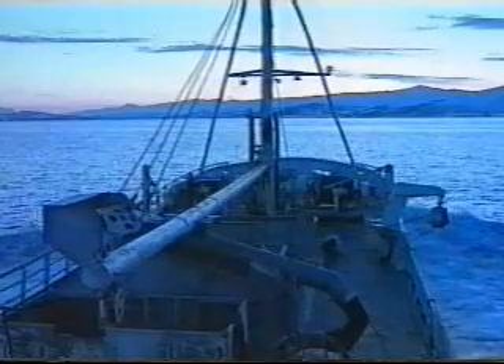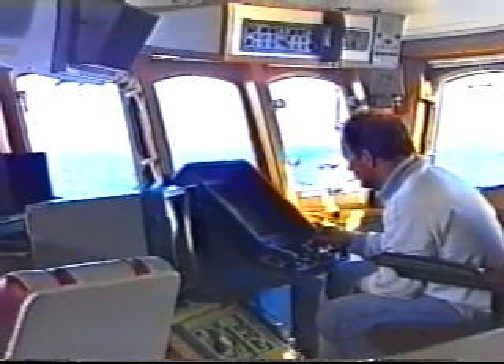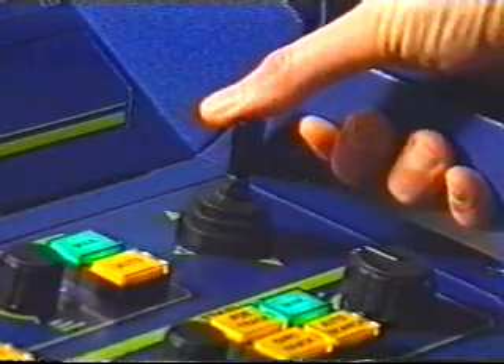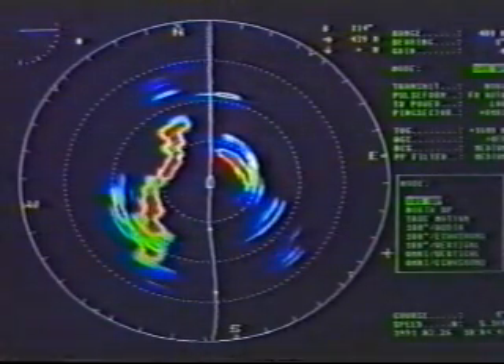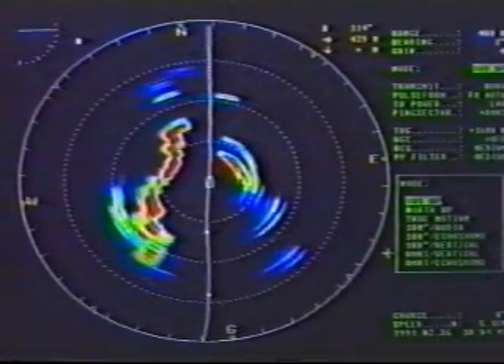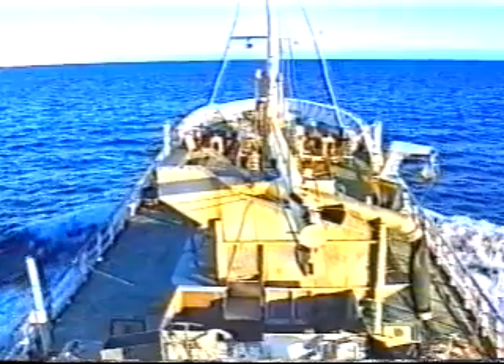Trawling the oceans for fish is a sophisticated business these days, and sonar is one of the key tools of the modern trawler man's trade. Pioneered 50 years ago to help allied ships track enemy submarines, it is now used to pursue underwater prey of a very different kind. But the principle remains the same.